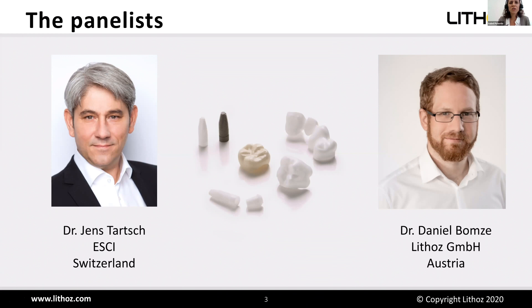3D printing of ceramics is now being introduced in the field of dentistry. It is a digital manufacturing technology that offers a greater degree of design freedom compared to conventionally produced devices. On July 3rd, Lithos announced entering into a cooperation with Dr. Tarsch, and we hope to learn more about this alliance and its aims today.